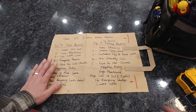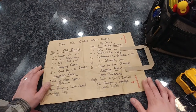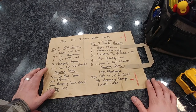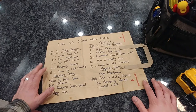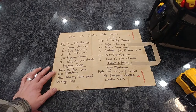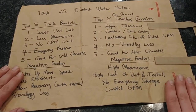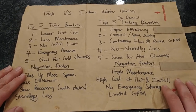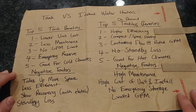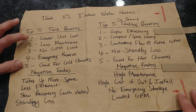I have my thoughts written down here on this beautiful grocery bag. I've been working in the plumbing industry for over ten years, so I come across this stuff pretty often and I'm familiar with the pros and cons. This is my opinion, so you can make your own decision. Let's go through the top five benefits of each type.